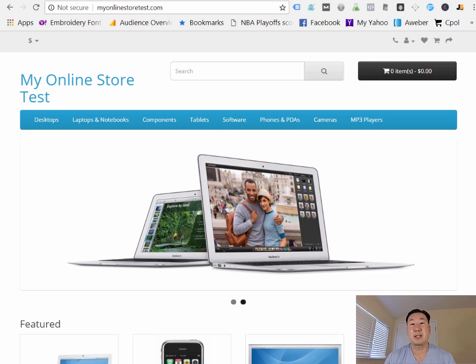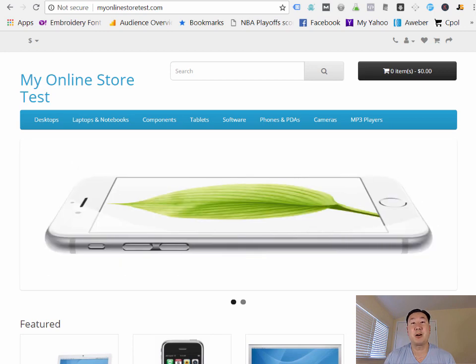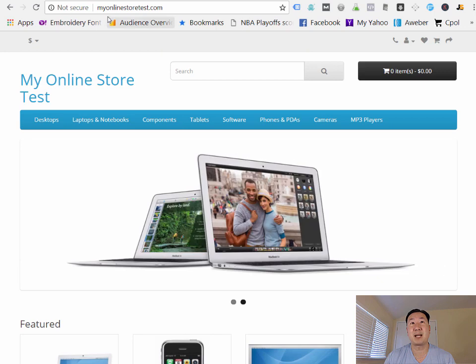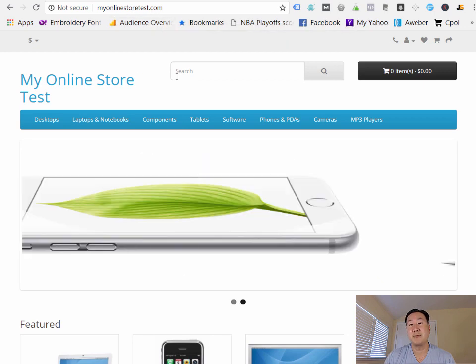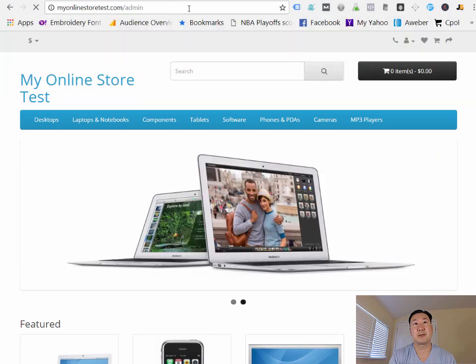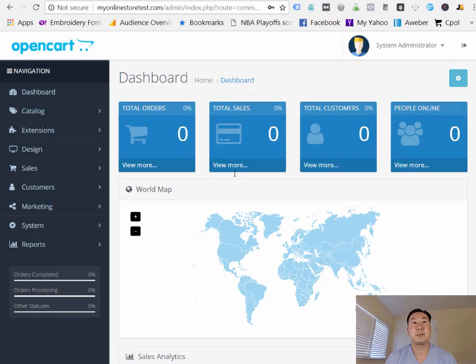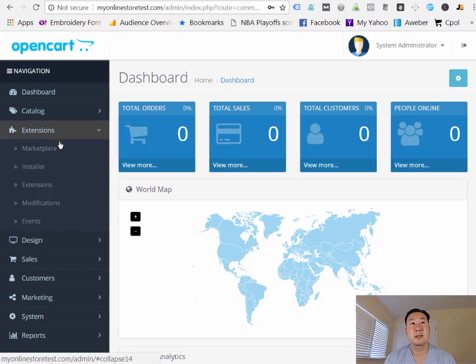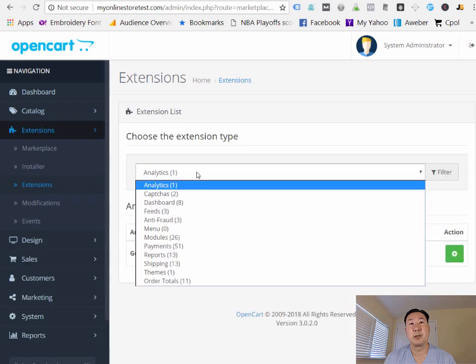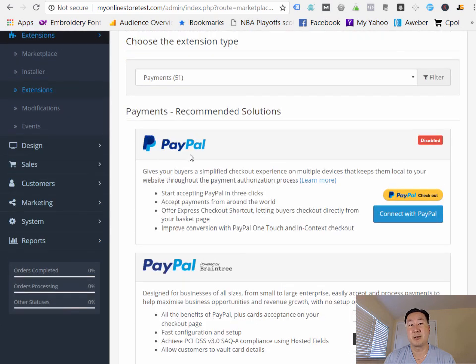In a previous lesson, I taught you how to install OpenCart, so now I'm going to show you how to install credit card processing in OpenCart. The domain I registered for this demo is called MyOnlineStoreTest.com. By default, no payment processor is installed, so you have to go into the admin page for the cart and log in. You want to go under Extensions, then pull down and click on Payments. The PayPal you want to install is PayPal Checkout — it's free and will import customer information into the cart.